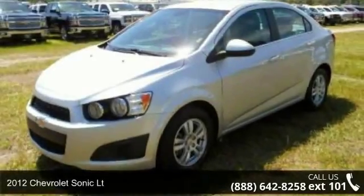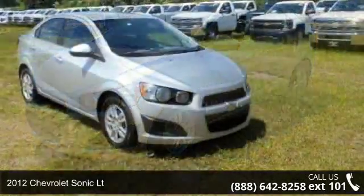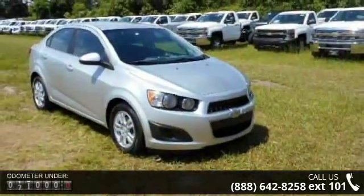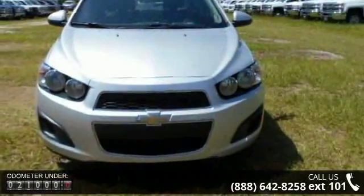Presenting the 2012 Chevrolet Sonic LT, this may be the set of wheels you've been looking for. This vehicle comes with a reliable four-cylinder engine connected to a smooth-shifting automatic transmission.